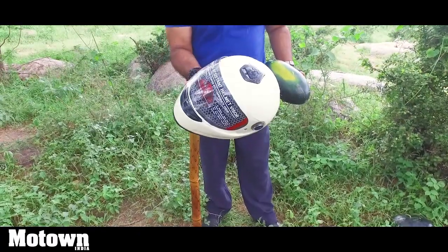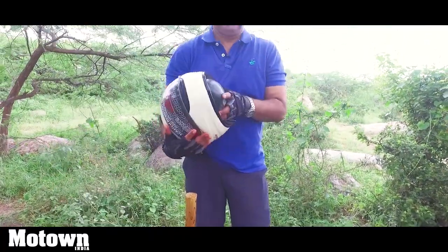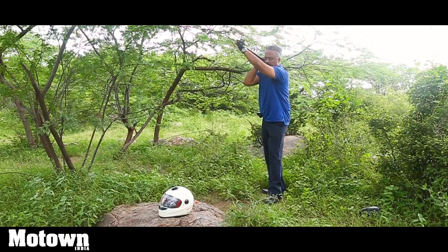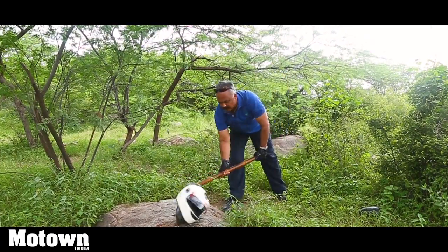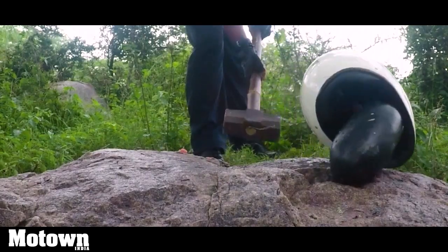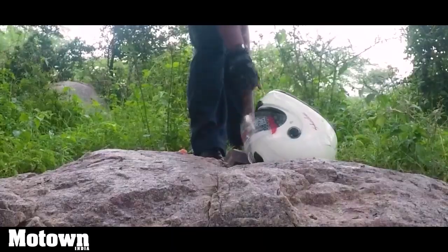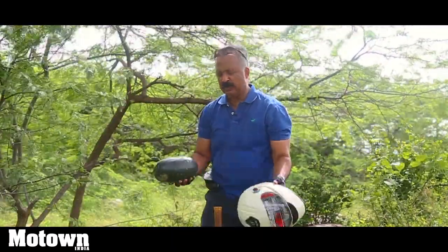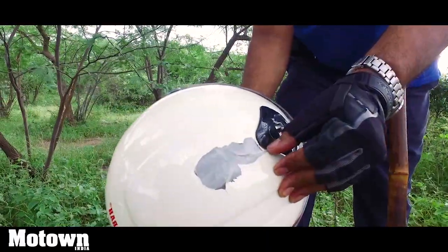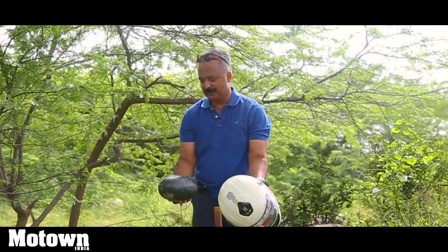Now this is the second helmet we have chosen — this is a Hapsolite brand, with a brand new watermelon again. Let's see how this fellow fares if your little head is protected inside. The Hapsolite costs around the 800 rupees range. The Hapsolite helmet has managed to save the little head here. The helmet has got a little crack on it, but the watermelon is safe. We recommend this helmet — at least it saved a life.